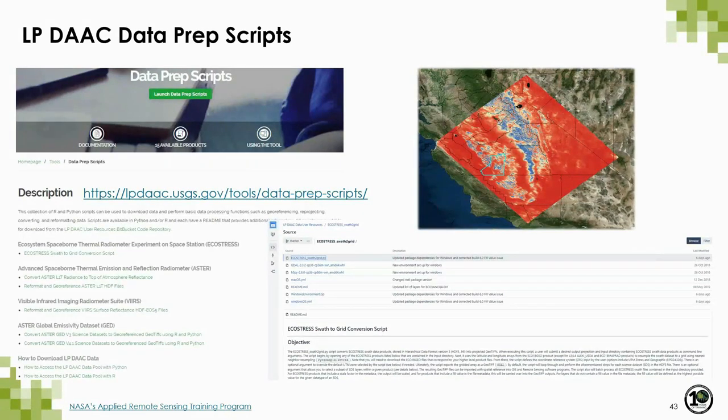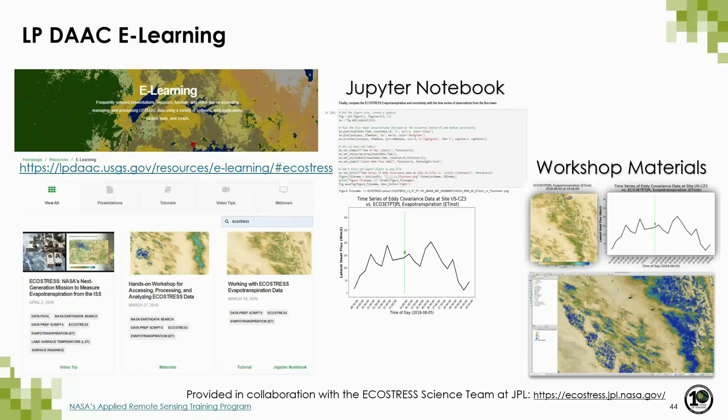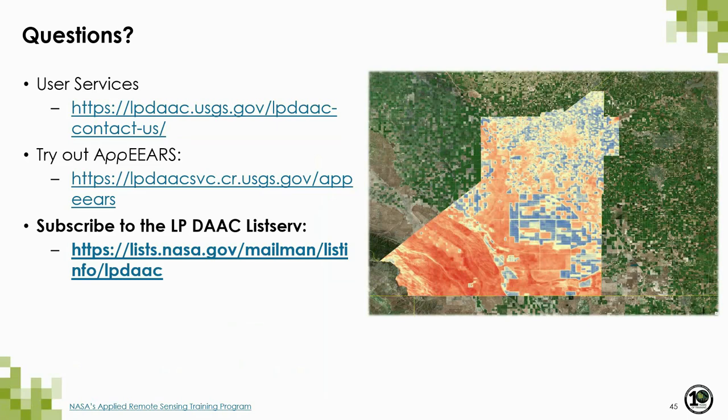Here are some additional resources for working with EcoStress data. If you'd rather download the raw swath data on your own, there is a data prep script — a command-line executable Python script that performs swath-to-grid resampling for each swath scene and exports each layer as a GeoTIFF. There is also a variety of e-learning resources including a Jupyter notebook tutorial, workshop materials from the 2019 EcoStress Science Team Meeting, and a previous NASA Earthdata webinar about EcoStress. Subscribe to the LP DAAC listserv to be the first to know about new EcoStress products and resources.